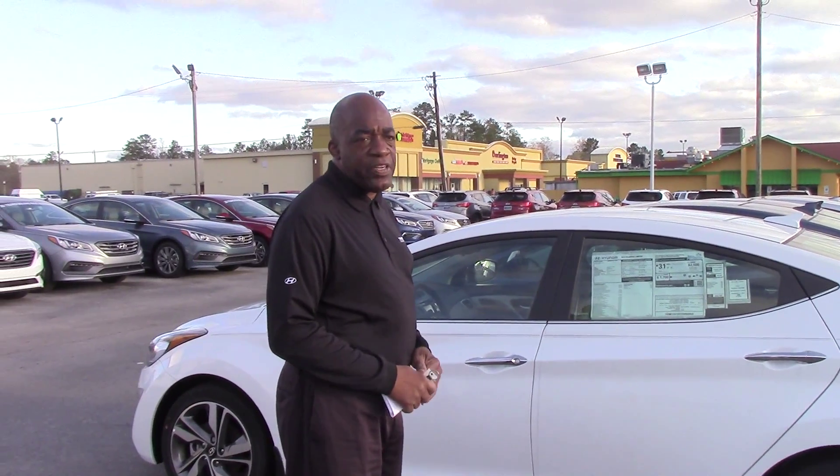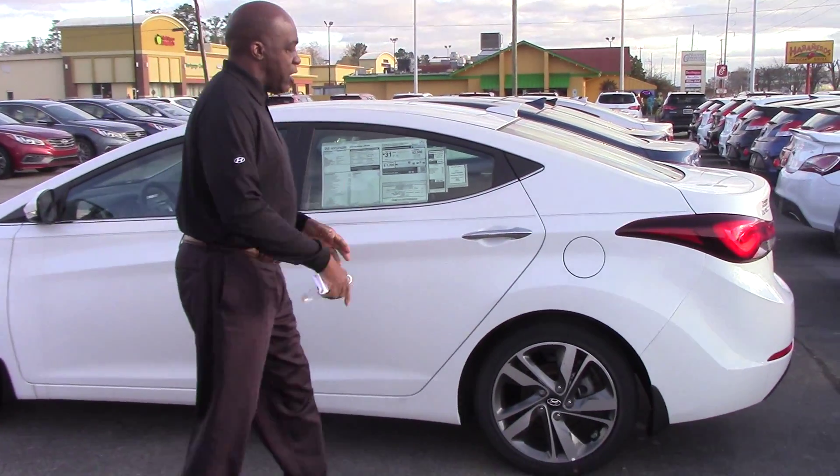Hey Stanley, how are you? I'm Larry Johnson here with Tamron Hyundai and I want to thank you so much for your inquiry on the beautiful 2015 Hyundai Elantra. Stanley, that's a beautiful vehicle and you made a great choice.